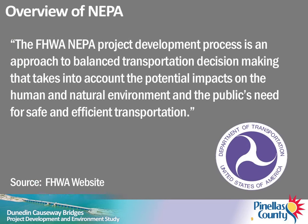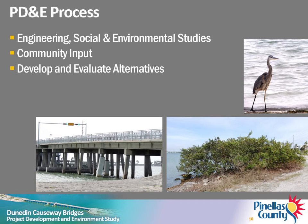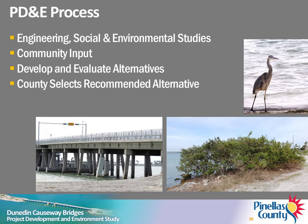The FHWA NEPA project development process is an approach to balanced transportation decision-making that takes into account the potential impacts on the human and natural environment and the public's need for safe and efficient transportation. The PD&E process includes engineering studies, social and environmental studies, and community involvement. Steps in the process include development of alternative concepts, evaluation of alternatives, and selection of a recommended alternative.